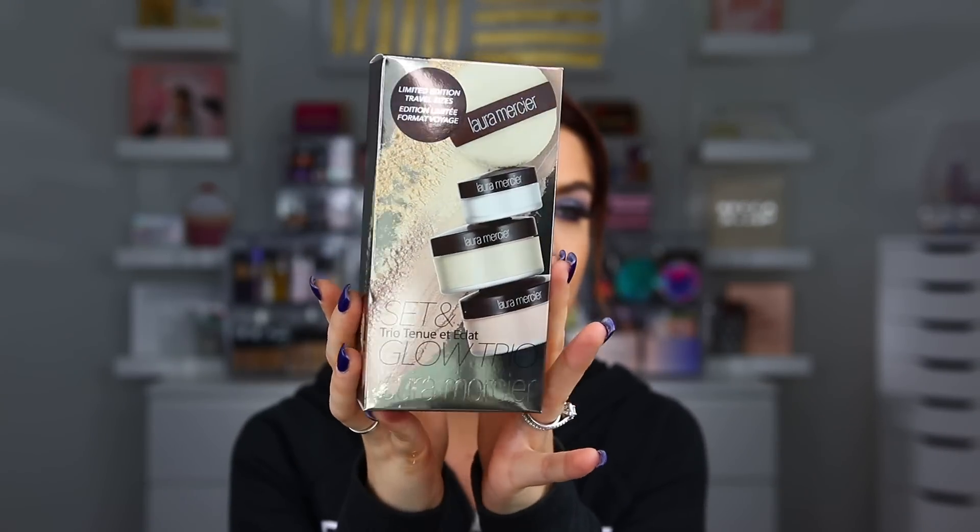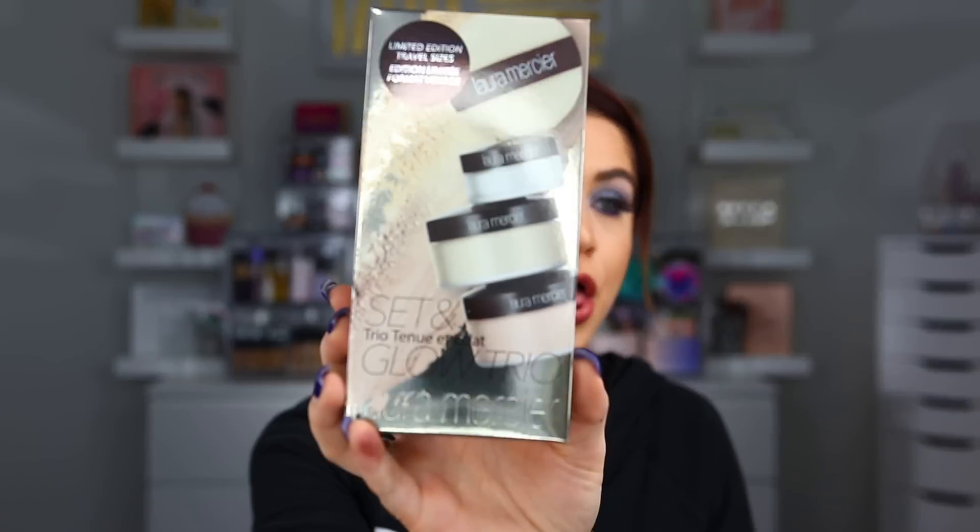So this next one is from Laura Mercier and this is super exciting. They sent over their brand new little gift set — I'm assuming this is like a holiday release from them. This is the Limited Edition Travel Size Set and Glow Trio. So we have in here three different setting powders: their Brightening Powder, also their regular Translucent Powder, and then also an Illuminating Powder in the shade Candlelight. It's just a little gift set — let me see if I can open this up and show you guys the size of the little powders. They're all individually wrapped.